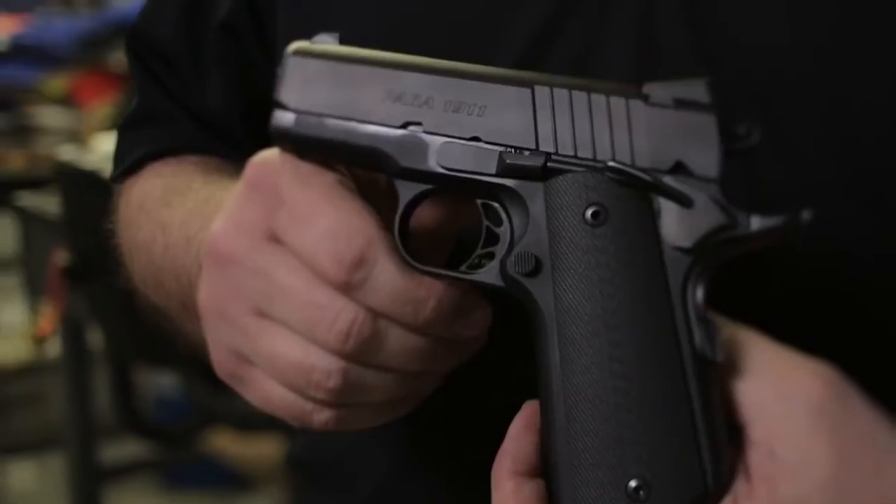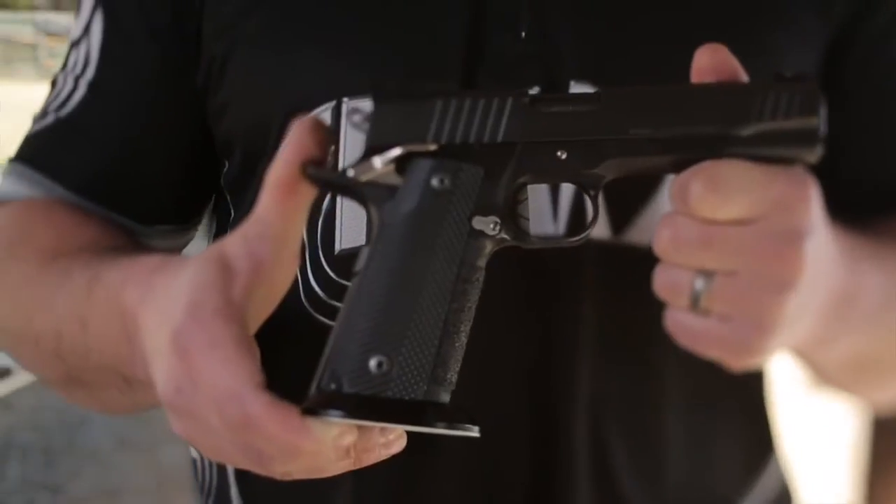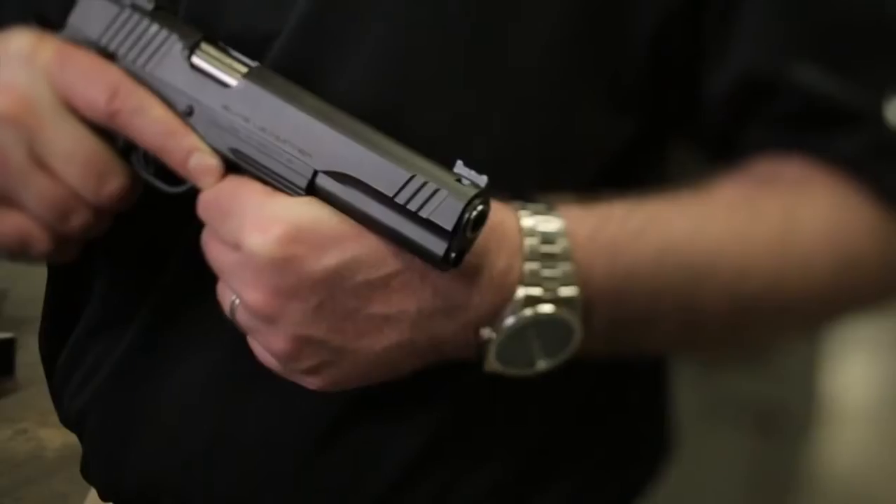The 1911 is kind of like the Harley Davidson — it's truly an American icon. That's America's gun, and it's made by Americans here in Charlotte, North Carolina.